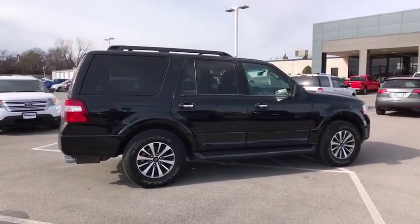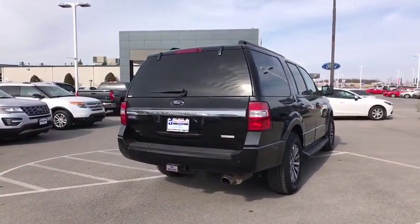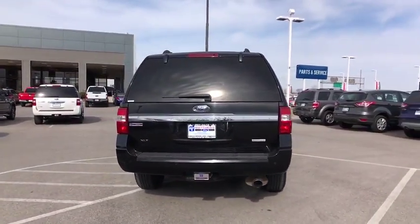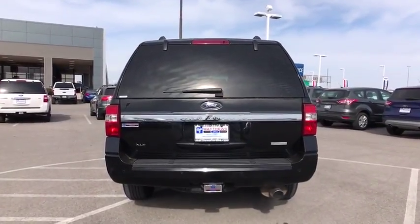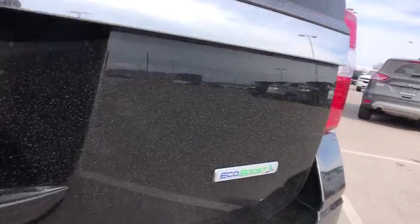Keyless entry, power passenger seat, navigation system, stability control, traction control, steering wheel audio controls, power liftgate, backup camera, tow hitch, remote engine start, anti-lock braking system, leather wrapped steering wheel.